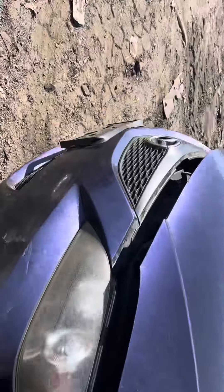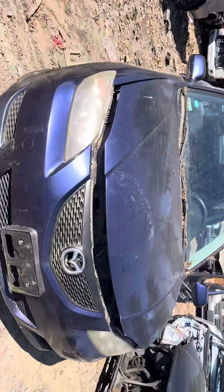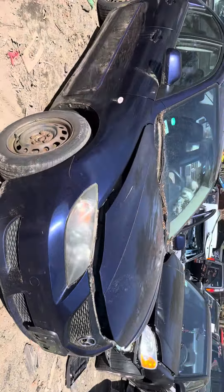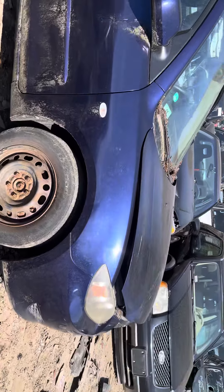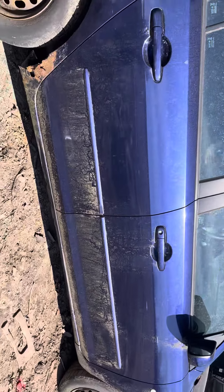2005 Mazda 3, car runs good. Headlights, front bumper, grill, and hood all look good — headlights are just a little foggy. Fenders are good, got a couple dings on it. Front and rear passenger doors look good, glass is in.